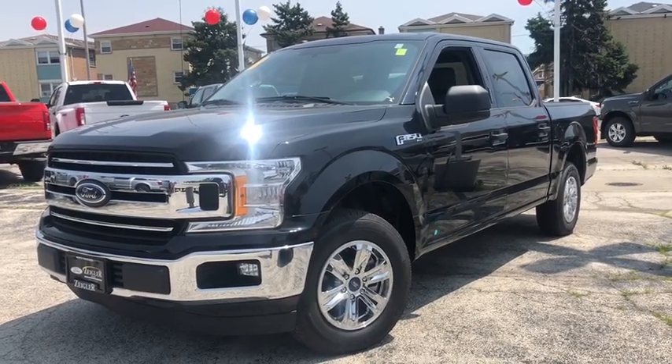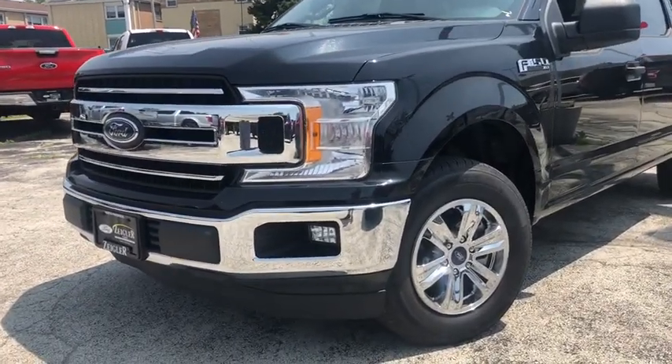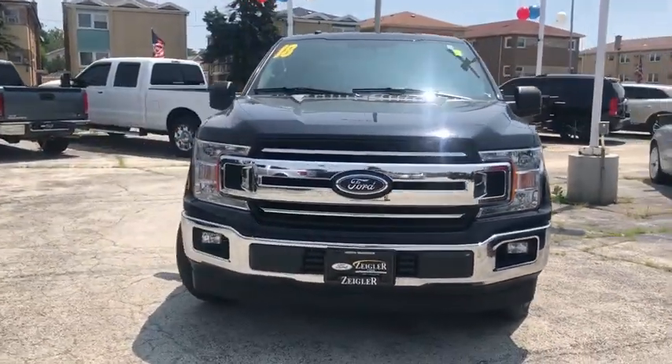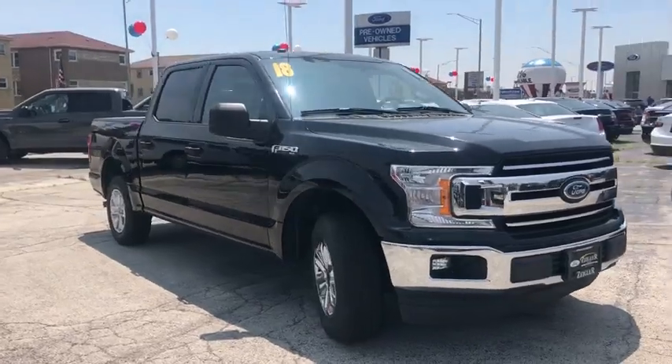Take a ride in a 2018 Ford F-150. A Ford F-150 knows how to handle any situation. It's built to follow orders. No whining.